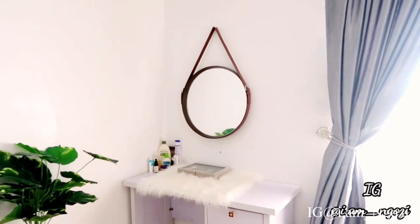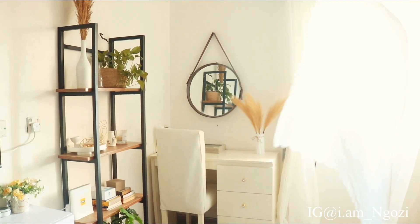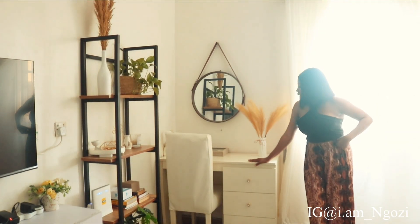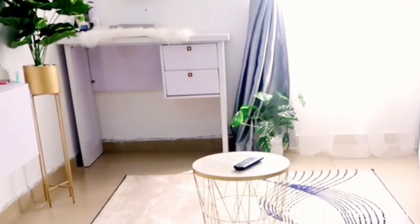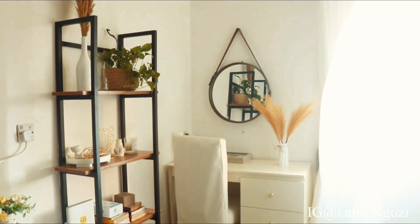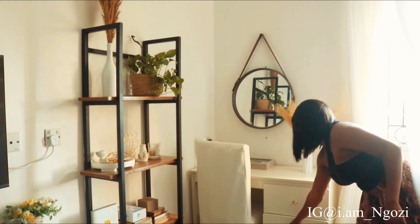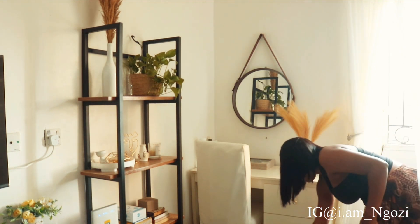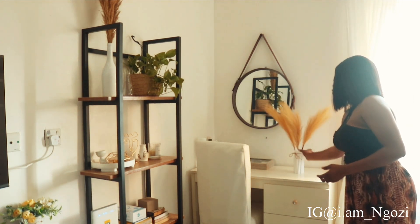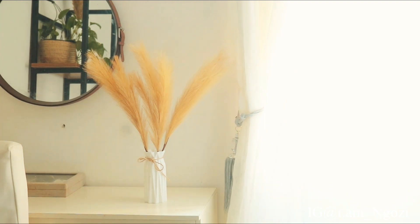I did a lot of changes to this corner of the house — the table, literally everything — except the mirror was changed. The major thing I changed here was the table; I didn't like the one that was there before. I got a new one. This is my vanity table where I have my makeup, hair clips, combs, and some of my extensions. On top I have an artificial pampas from Shein and a little vase also from Shein.